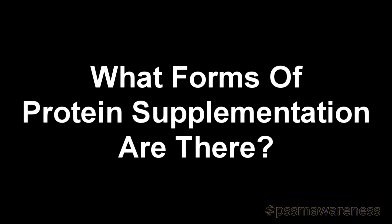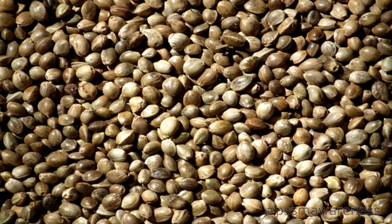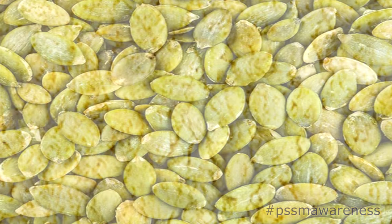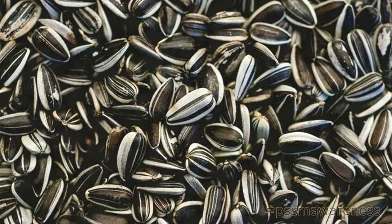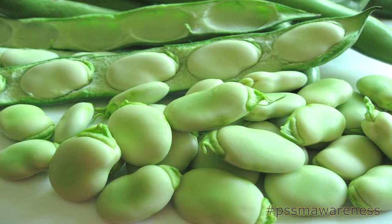What forms of protein supplementation are there? Protein can be supplemented in the form of hard feed and powdered protein sources, including chaya seeds, copra, hemp protein, hemp seeds, linseed (also known as flax seed), pea protein, pumpkin seeds, soybeans, spirulina, split peas, sunflower seeds, triaminos, vicia faba (also known as tick bean), and whey protein.